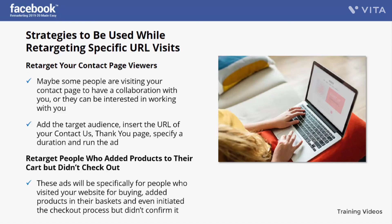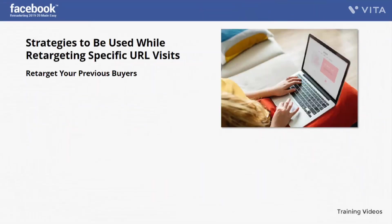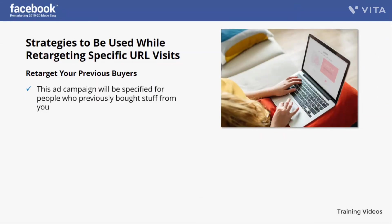Retarget people who added products to their cart but didn't check out. These ads will be specifically for people who visited your website for buying, added products to their baskets, and even initiated checkout but didn't confirm. These people may need to be reminded to complete their purchase — all you have to do is create an ad, possibly with a 10% discount code as a temptation. Select the 'add to basket' action, 'check out' action, and create a refined campaign for these specific people.